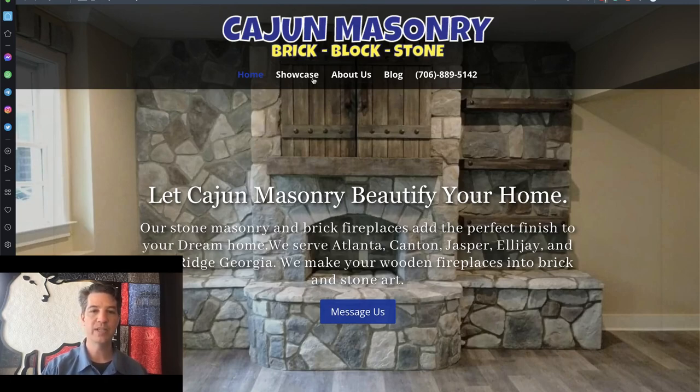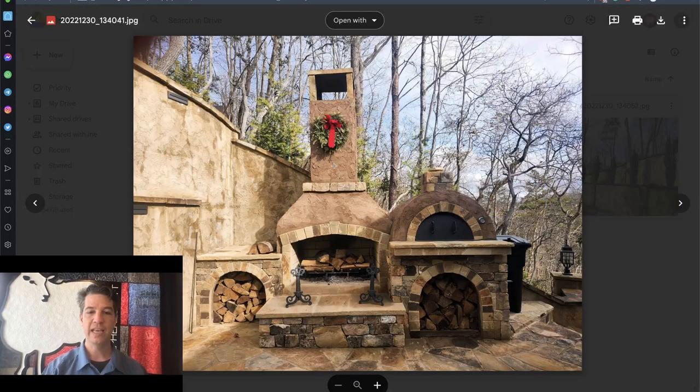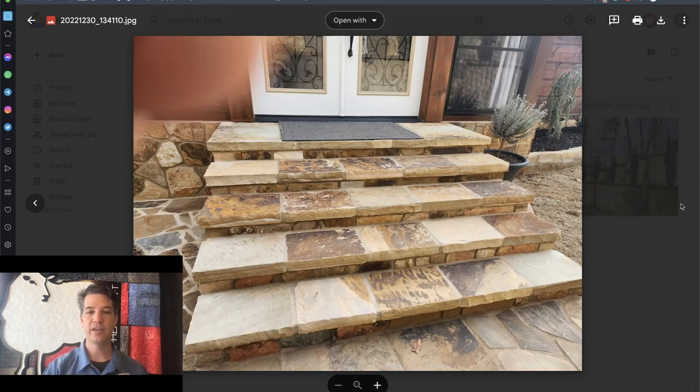One of the latest projects he wants to add to the website is a pizza oven project. I've got a couple of pictures here. He did this patio all on the bottom, then added a chimney, and the pizza oven is over here on the right. He did a stucco-style finish on it — it looks fantastic. He also did this wall right beside it, and here's a long view of the wall. And here are some steps — huge flagstone-sized steps as part of the project.